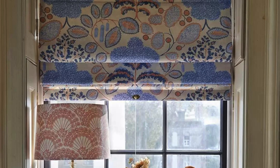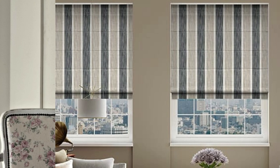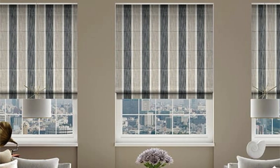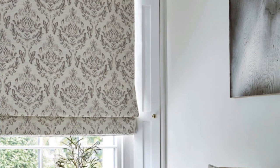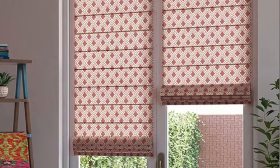Printed and textured fabrics. Roman blinds offer a canvas for showcasing various patterns and textures. From subtle textures to bold prints, these options allow you to express your personal style and add visual interest to your windows. Top-down, bottom-up operation. Some Roman blinds have a top-down, bottom-up feature, allowing you to raise them from the bottom or lower them from the top. This provides greater flexibility in controlling light and privacy levels.